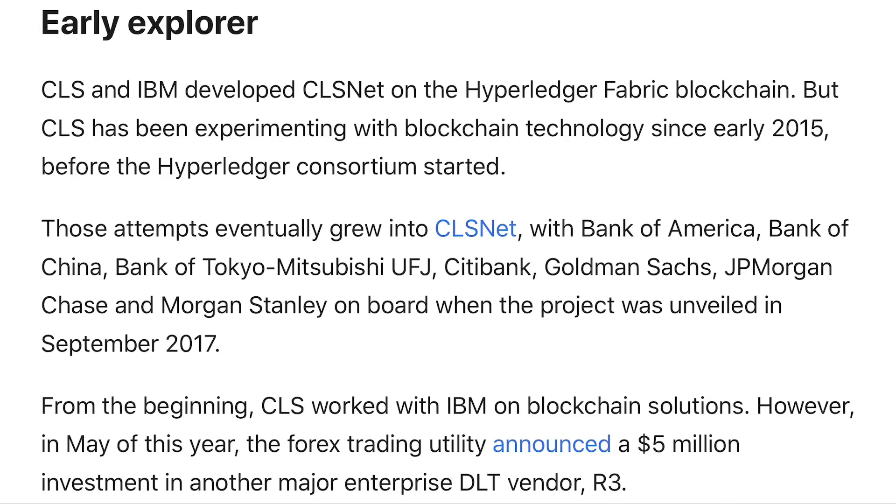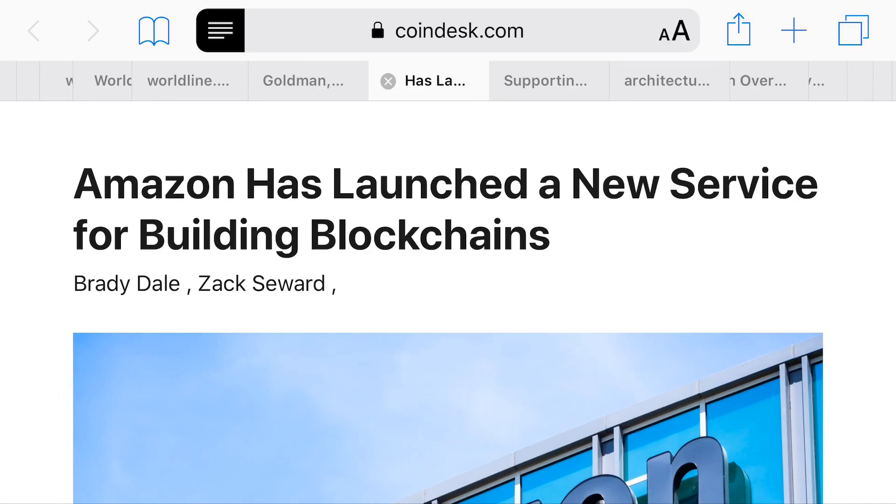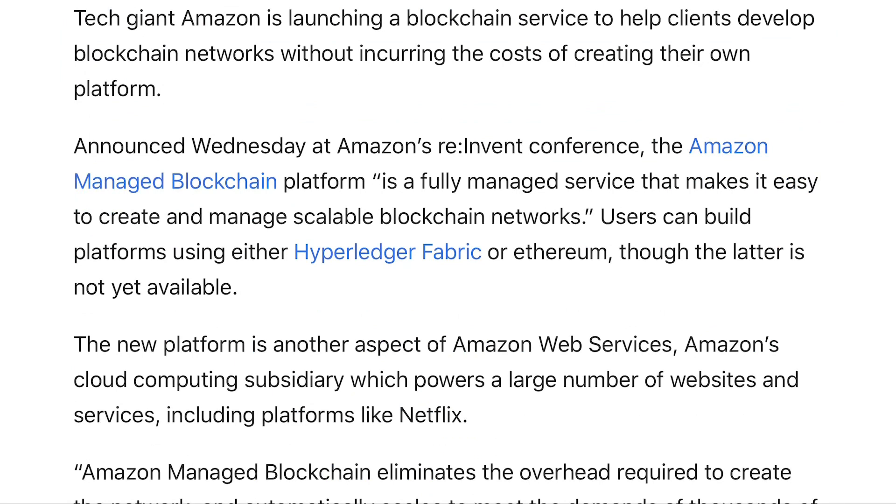The second article I wanted to go over is one that just recently came out about how Amazon has launched a new service for building blockchains. It states that Amazon's managed blockchain platform is a fully managed service that makes it easy to create and manage scalable blockchain networks. Users can build platforms using either Hyperledger Fabric or Ethereum, though Ethereum is not available yet. So now we have a connection between Amazon's managed blockchain and the Hyperledger Fabric.